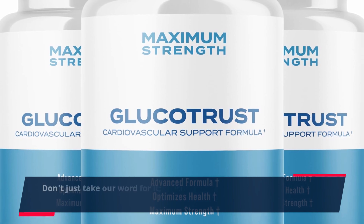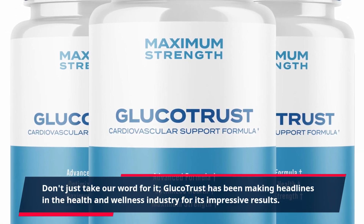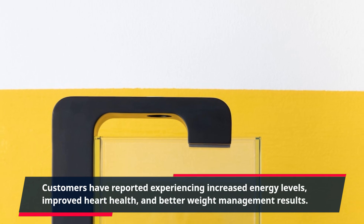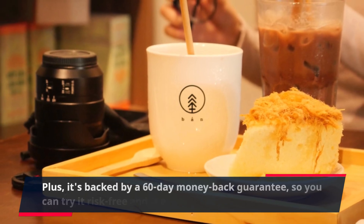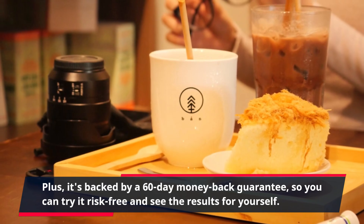Don't just take our word for it. Glucotrust has been making headlines in the health and wellness industry for its impressive results. Customers have reported experiencing increased energy levels, improved heart health, and better weight management results. Plus, it's backed by a 60-day money-back guarantee, so you can try it risk-free and see the results for yourself.